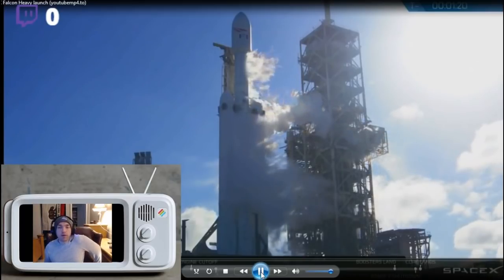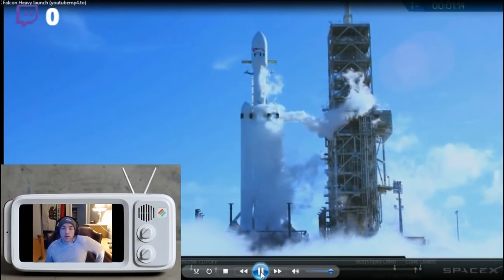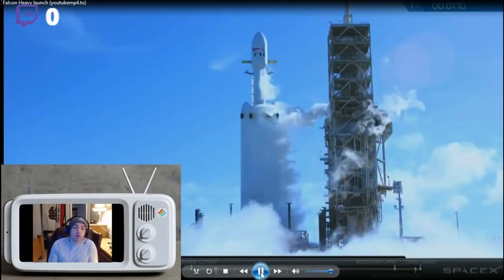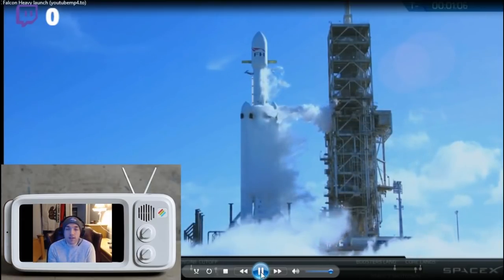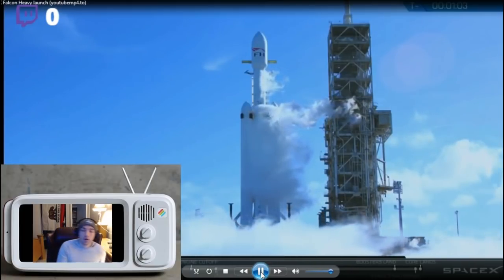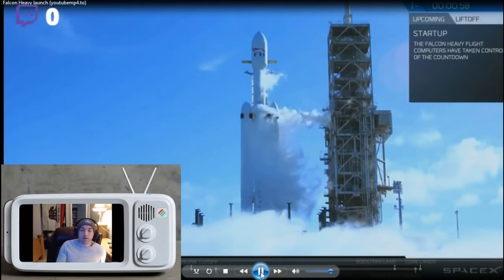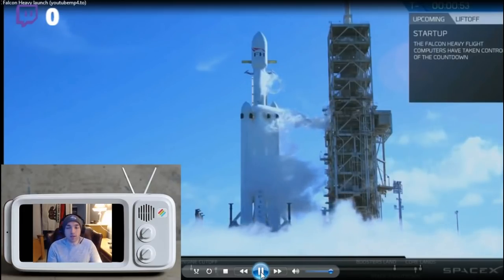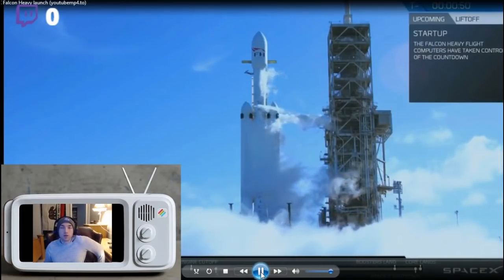This is one of America's first privatized space exploration companies, and this is footage from their first almost like realistic launch. They had some smaller prototype launches earlier in the company's development, but this rocket right here is state-of-the-art. What makes it special is that it doubles the weight payload of any other rocket that's come before it.